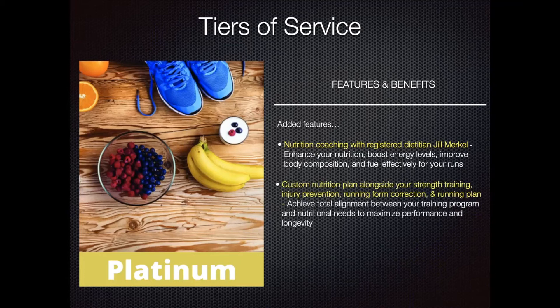In addition, she will help you craft a very custom nutrition plan that works alongside your strength training, injury prevention, running form correction, and running plan. Essentially, this is all of the pieces that you need to be the most successful runner possible in one cohesive program. No shopping around, no working with a variety of professionals — just two professionals that collaborate and work together for you to see the best results.